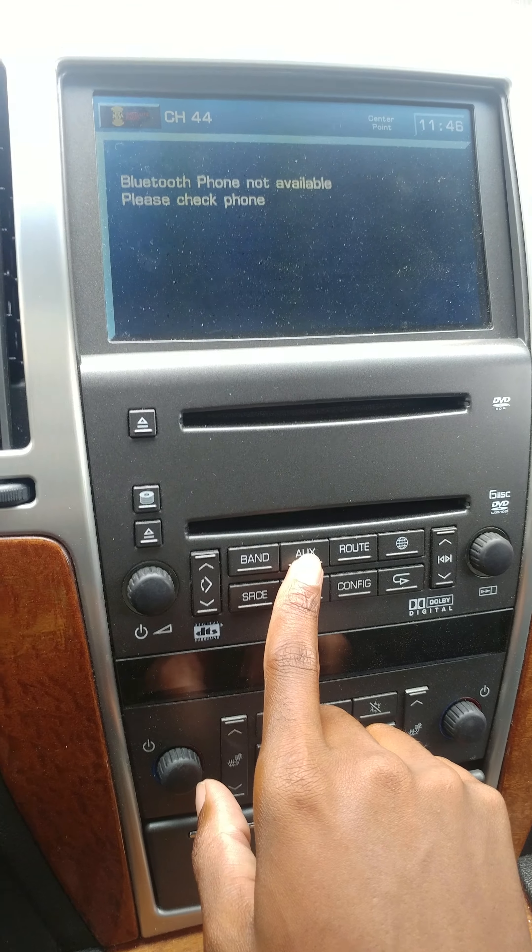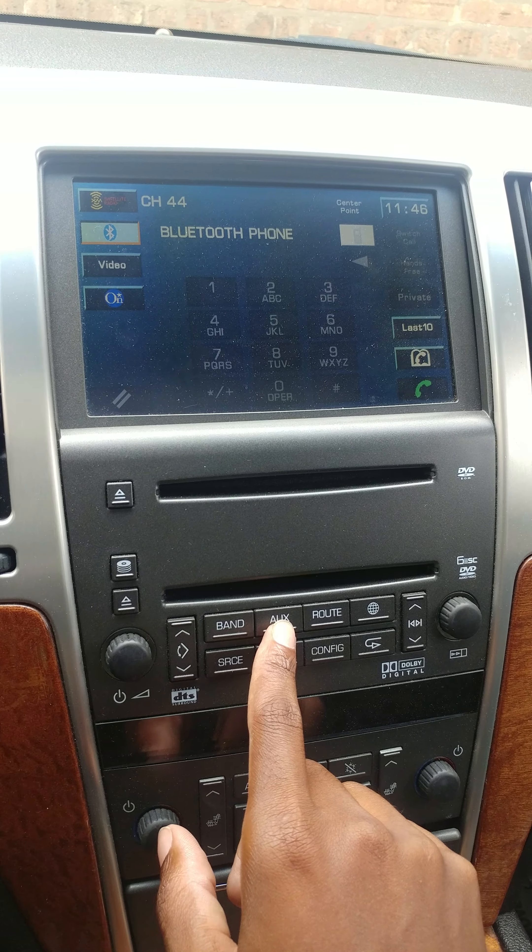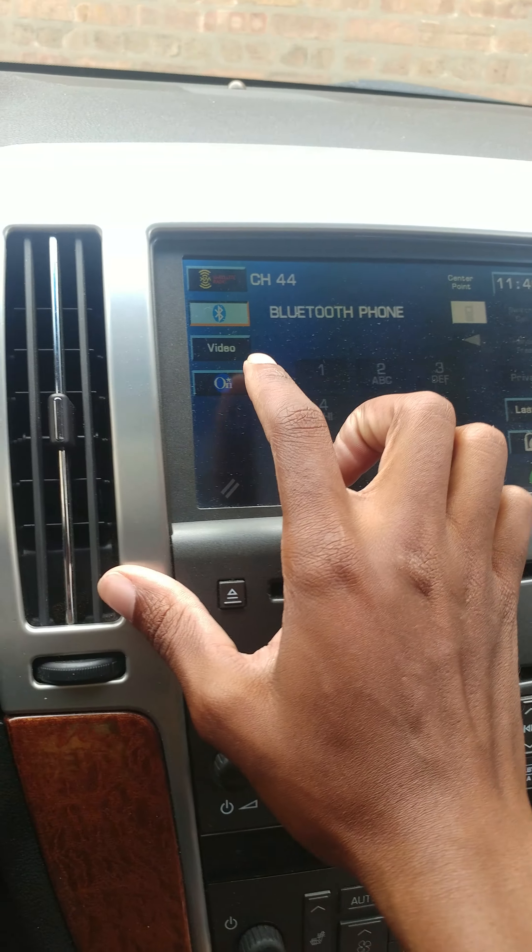This is the factory system — let me show you. Go to aux. This is the before video. As you can see, video works when parked, but when I put it in reverse, it says 'picture not available while driving.' I'm about to post another video once they get done.